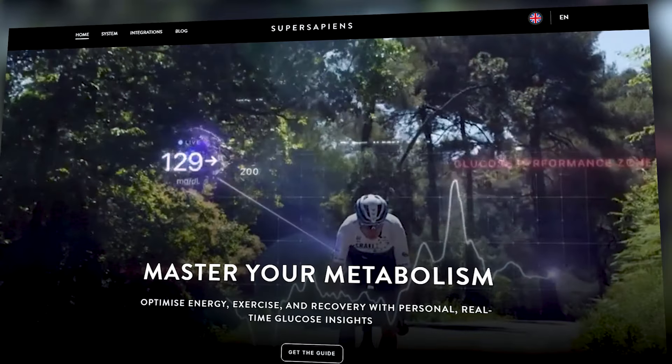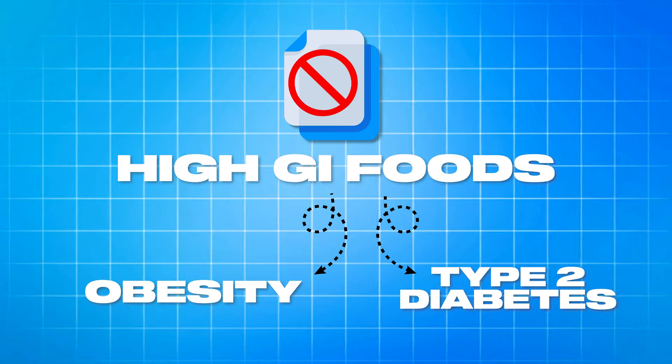Now we need to talk about these two concerns properly. Firstly, unless you're a diabetic, the GI index of a food is really quite inconsequential in itself. It doesn't dictate whether a food is good or bad — it's a normal physiological process for your body to release insulin in response to lots of carbohydrates, and this is perfectly healthy and keeps you safe. Brands like Super Sapiens have made people worry about a normal physiological response, and the truth is there's really no good evidence to show that high GI foods cause obesity, type 2 diabetes, or any other issue other than perhaps dental issues if you have poor dental hygiene.